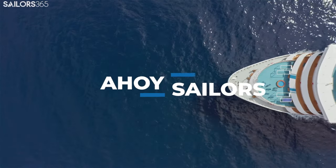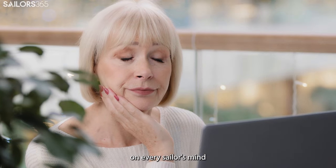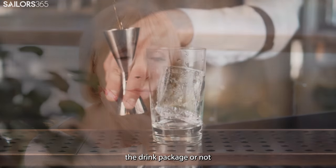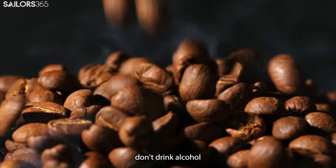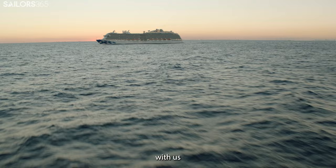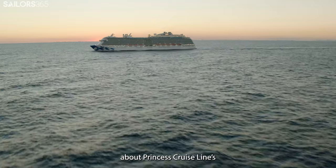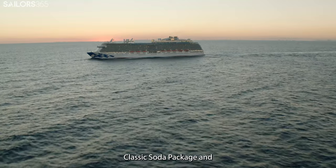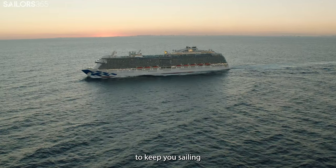Ahoy, sailors, and welcome back to Sailors 365. The ultimate question on every sailor's mind is whether to purchase the drink package or not purchase the drink package. And what if you don't drink alcohol and only want coffee? Come aboard with us in today's episode as we take a deep dive into everything you need to know about Princess Cruise Line's Classic Soda Package and Zero Alcohol Drink Package to keep you sailing on the high seas.